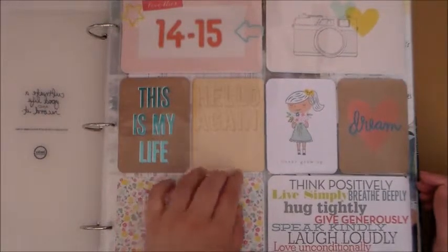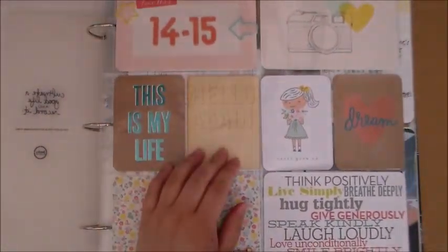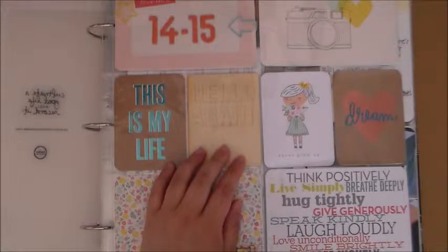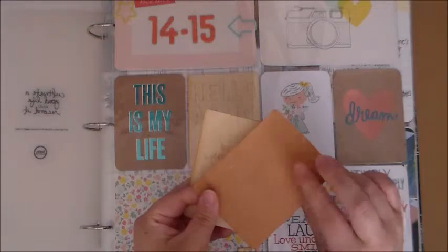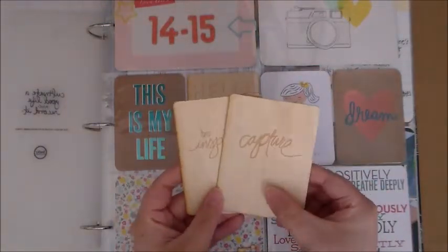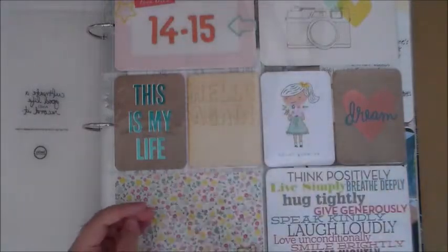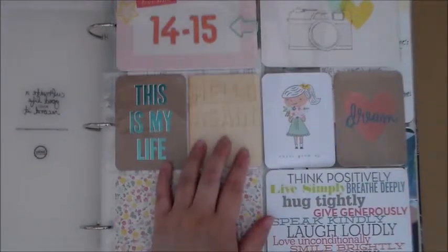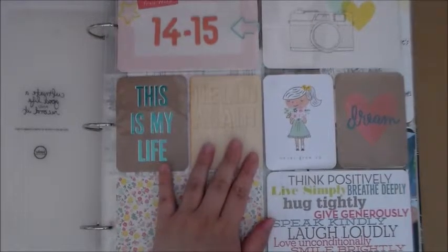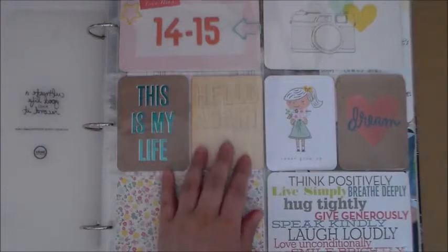This one is a wood veneer card. I have a couple other ones — they're pretty thin. It's from Two Peas in a Bucket, and I know they're out of business now, so I don't know where else you can get these.